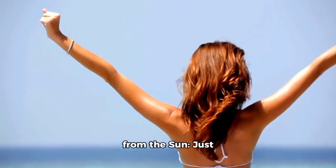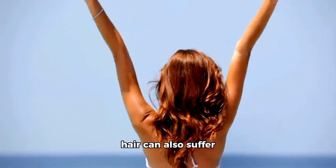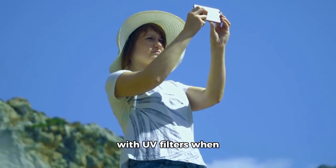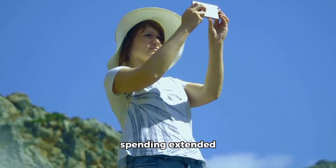6. Protect your hair from the sun. Just like your skin, your hair can also suffer from sun damage. Protect it by wearing a hat or using products with UV filters when spending extended periods in the sun.